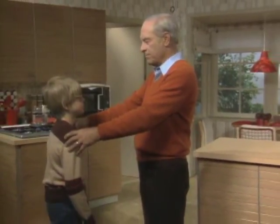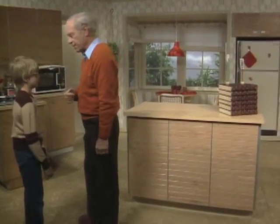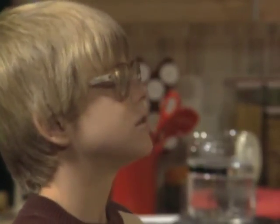Okay, Bill, you stand right like that, and with one eye, look right straight ahead at those cards I have lined up over here. What do you see? There is a king of hearts in front of the eight of clubs. You sure? Yeah. Okay, I'll put my hand in front of it, in between the two cards. Watch what happens.